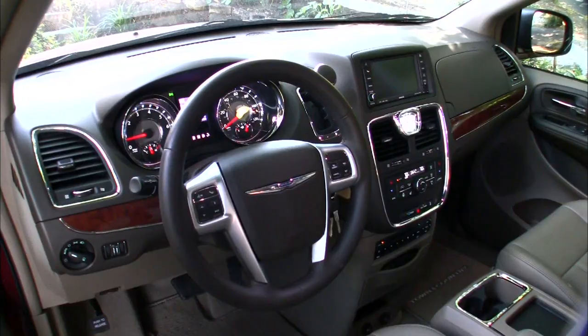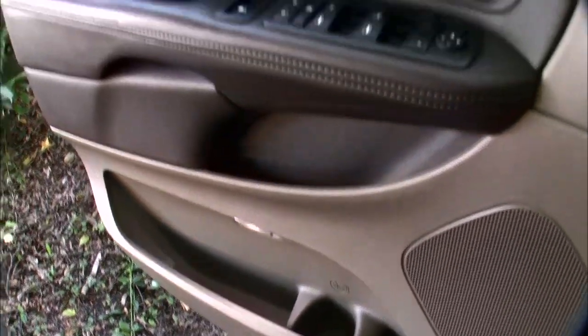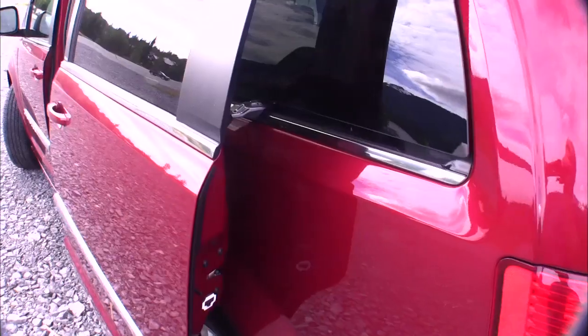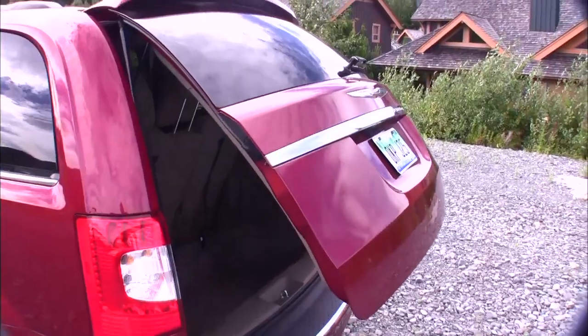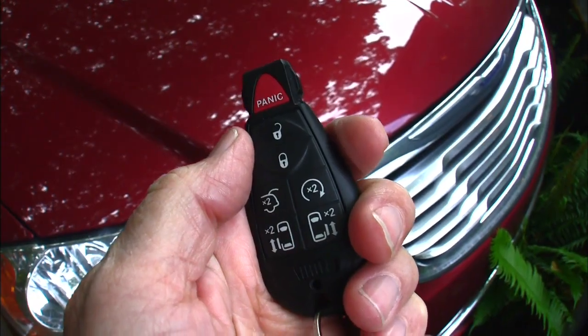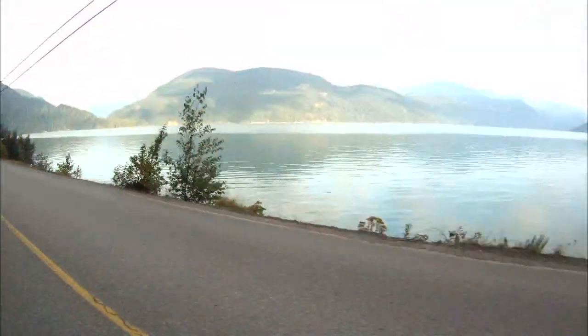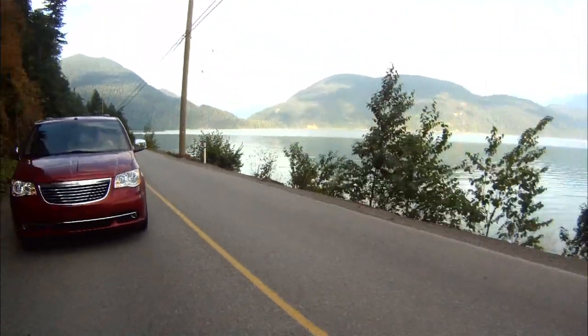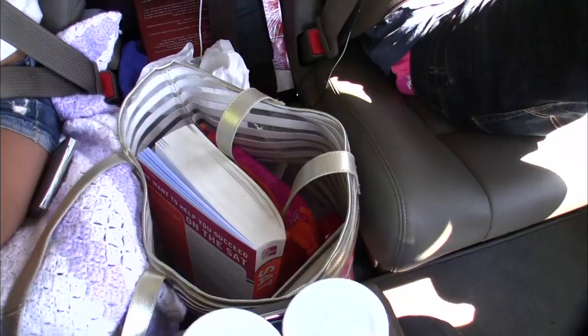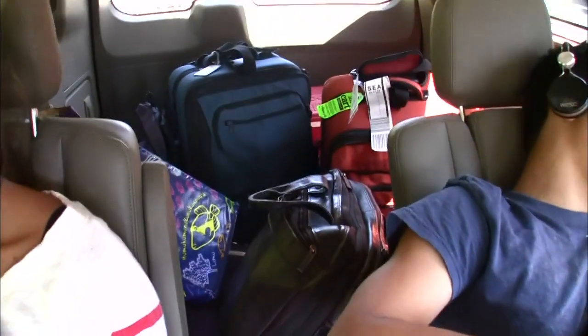The new interior looks rich and materials are soft where they count. I'd like to see keyless ignition, though the fob operates both sliding side doors and the hatch. It can also remotely start the engine to preheat or cool the cabin before you get in.